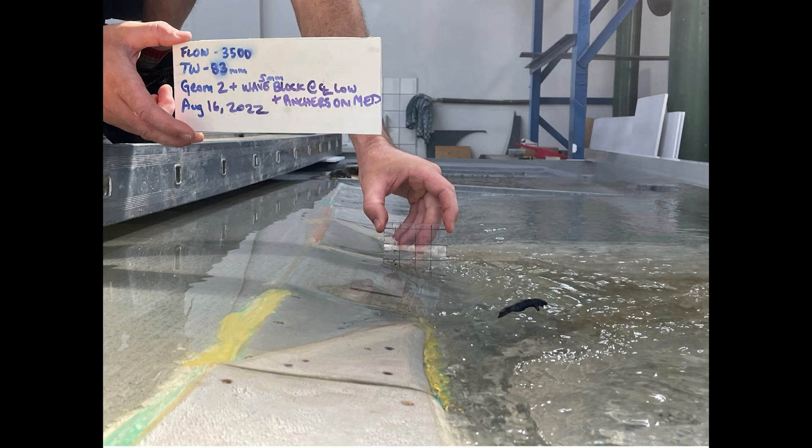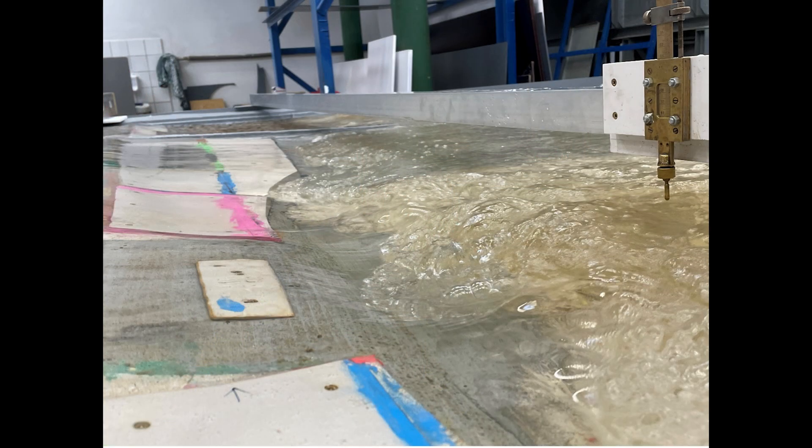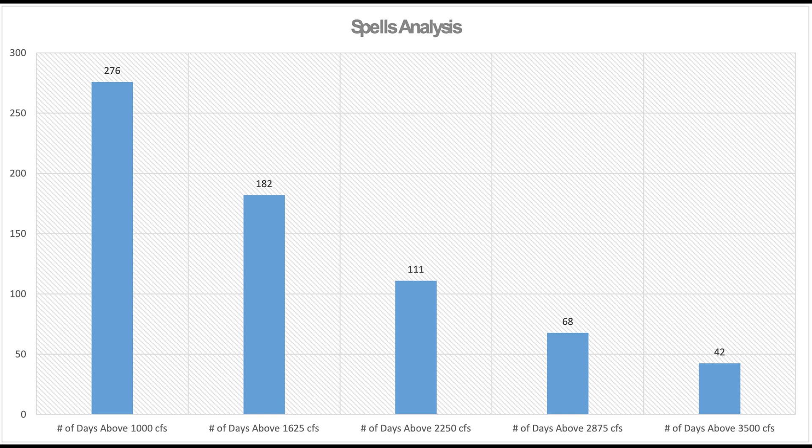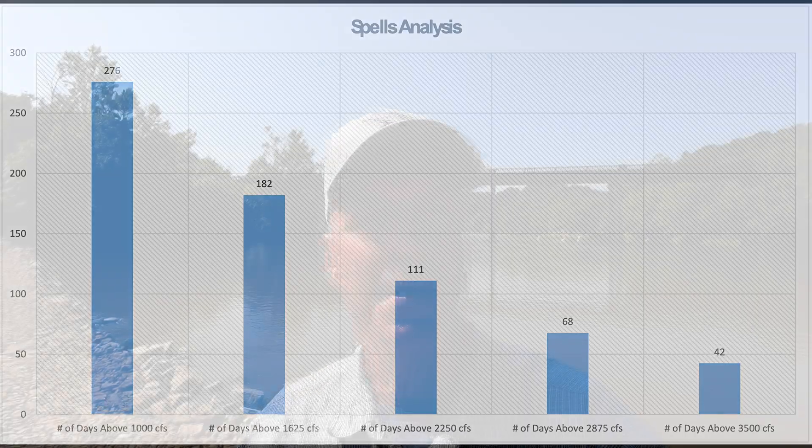Once the design was finalized, precise measurements were taken and fed back into the computer to update the design. A point to emphasize here is that since the French Broad does flow at a variety of levels depending on season and rainfall, a lot of effort has gone into optimizing the design over as broad a range of flows as possible. The surfing experience though will be different at different flows — we know that from our experiences on whitewater rivers in general.